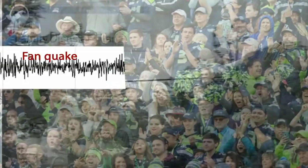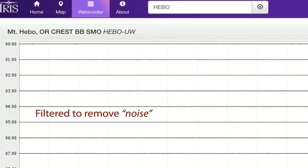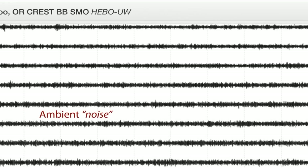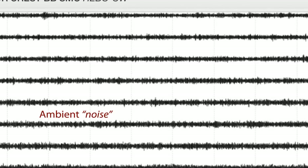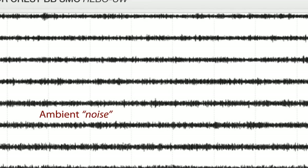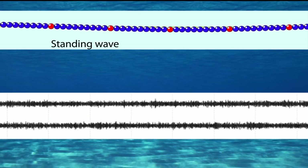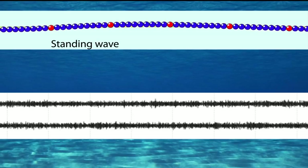The wind can also make the ground move, either by shaking large trees or through the pressure of gusts on the ground surface. But the vast majority of the seismic record shows low-intensity seismic noise from a different source — the oceans. This ambient seismic noise of the Earth, called the microseism, is caused by winds in the ocean generating standing waves. The pressure from the waves going up and down beats the seafloor and vibrates the Earth with ambient noise.